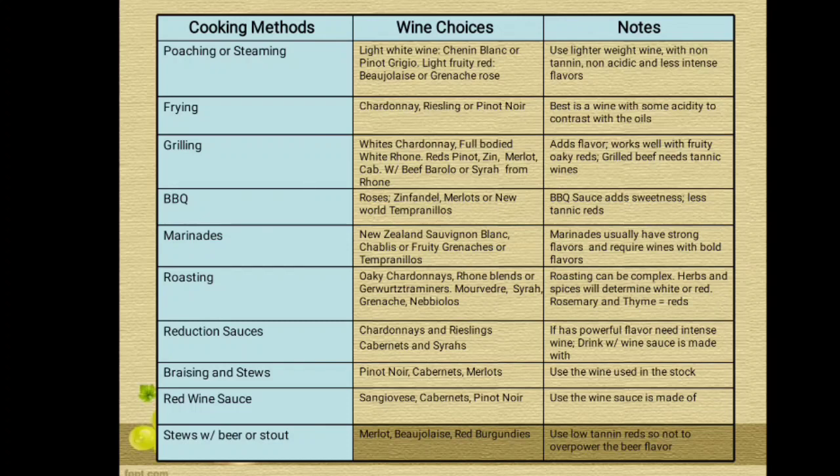Here are the cooking methods with wine choices and notes. The first is poaching or steaming: wine choices are light white wine, Sauvignon Blanc or Pinot Grigio, light fruity red, Beaujolais, or a dry rosé. The notes suggest using lighter white wine with non-tannic, non-acidic, and less intense flavors. The next cooking method is frying: wine choices are Chardonnay, Riesling, or Pinot Noir. The note is that the best pairing is a wine with some acidity to contrast with the oils.